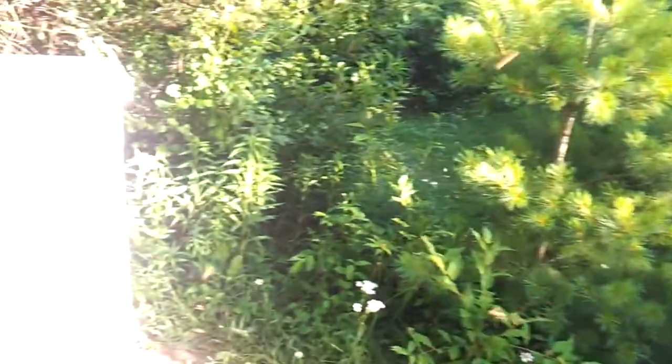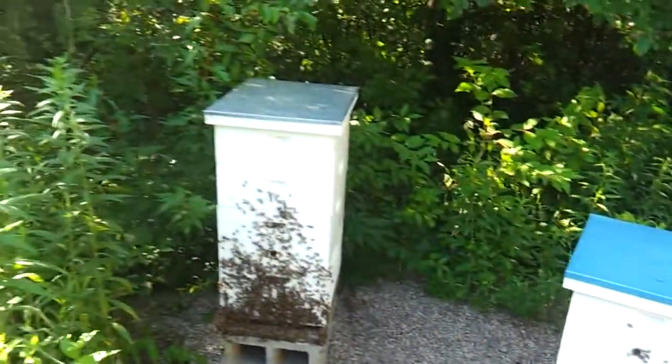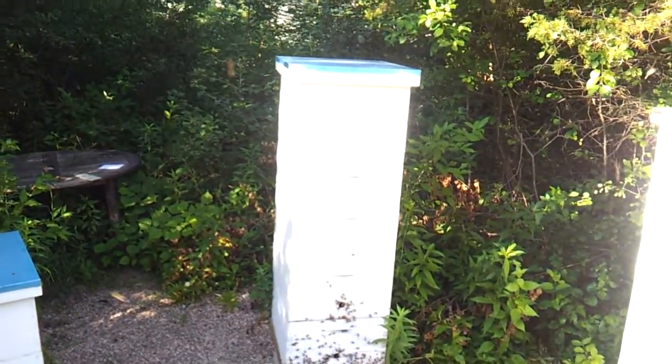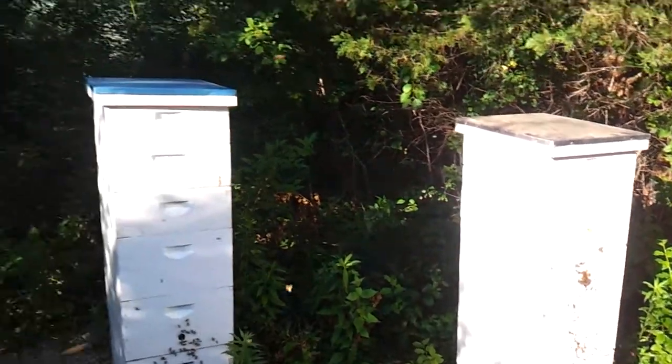We have four bee zones here: number one, number two, number three, and number four. You can tell which ones are doing better based on the number of hive boxes on each one of them. So if you said these two, you are correct.